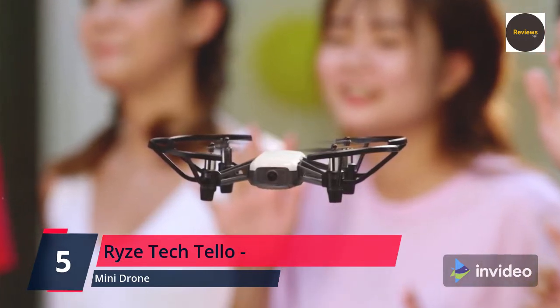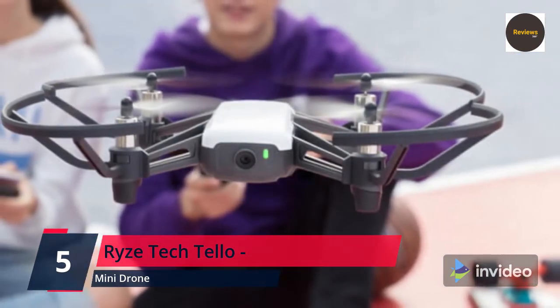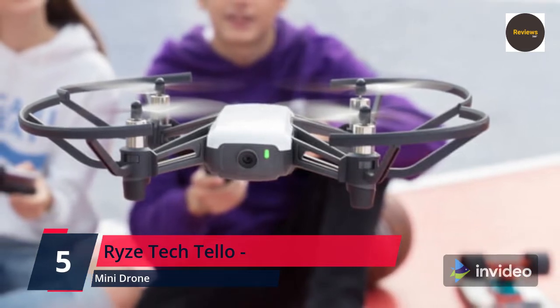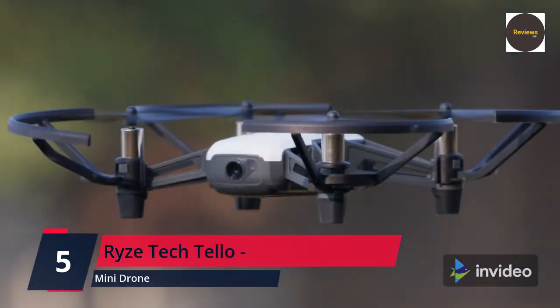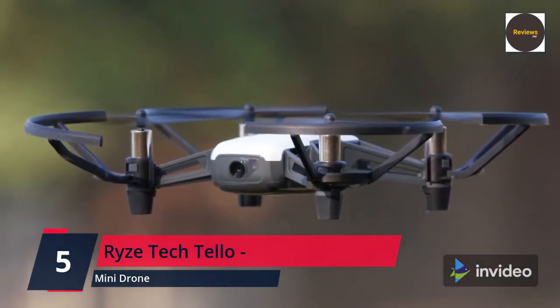Flying has never been so fun and easy. What you get: Ryze Tello powered by DJI, 4x propellers, propeller guards, battery, micro USB cable, propeller removal tool. Video capture resolution: HD 720p. Check the link in the description box and order now from Amazon.com.